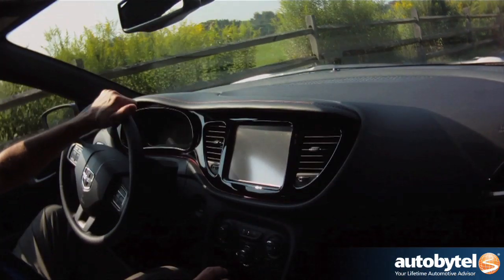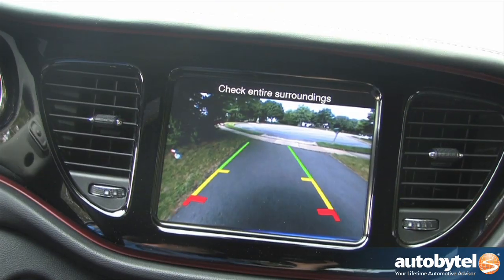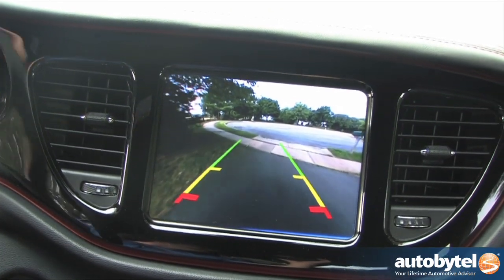First thing you notice when you back it up is this gigantic rear-view camera. The lines don't move, but you've got red, yellow, and green to gauge distance.